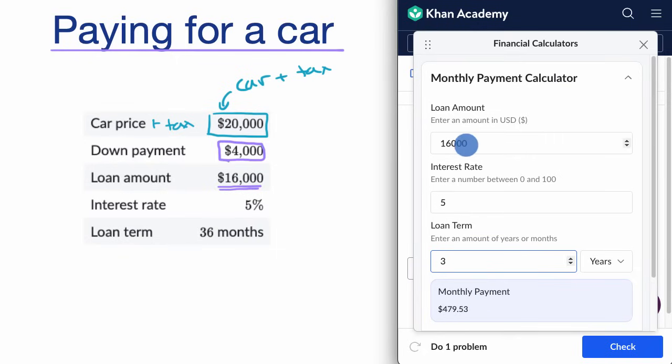Let's think about how the different variables affect your payment. The most obvious is the loan amount — the more you borrow, the higher your payment. If you only put $2,000 down, you'd have to borrow $18,000, and you can see that increases your monthly payment. Taking the loan back to $16,000 brings you back to $479.53.